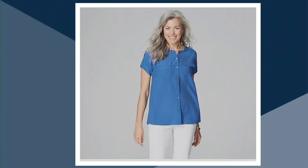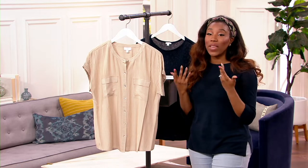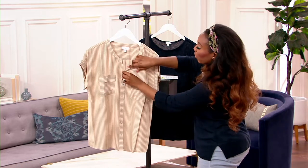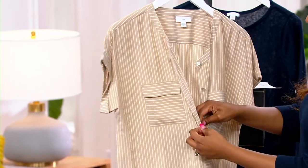I love that this is such a lightweight, breathable top. I could see wearing this closed or open. You see it on our model closed, and it looks fantastic. But I could absolutely see wearing this open, maybe over a tank top or a sundress.